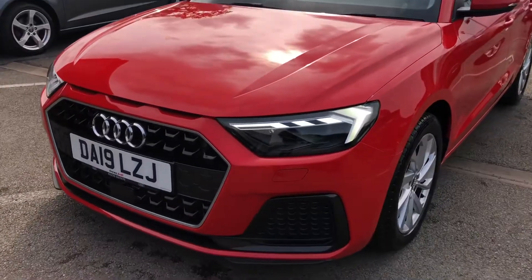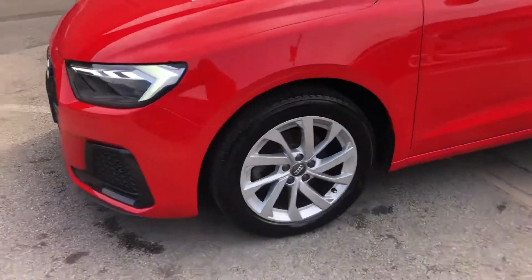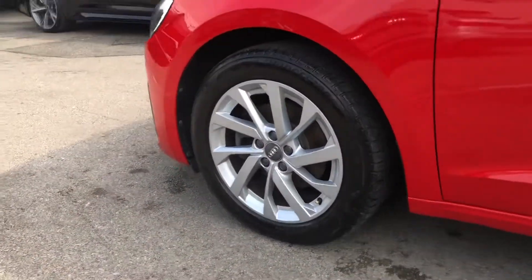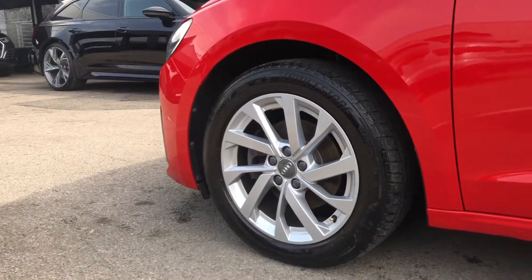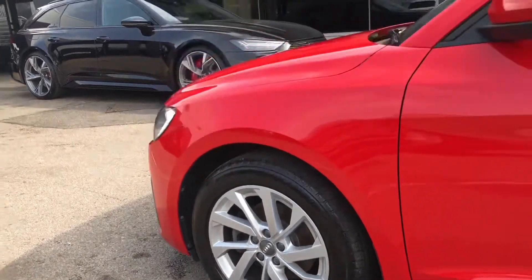This car comes with LED headlights as well as LED rear lights, which really brighten up those road conditions for the driver. This vehicle also comes with 16 inch 10-spoke turbine design alloy wheels in a lovely silver, which really do complement that beautiful red.